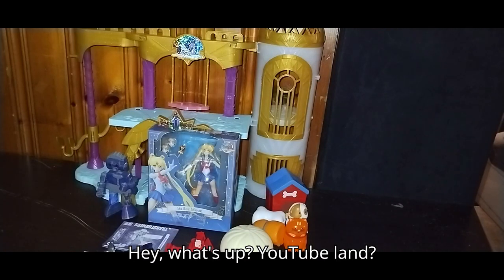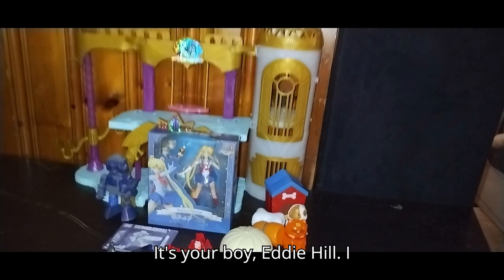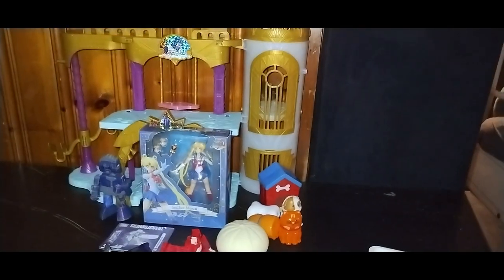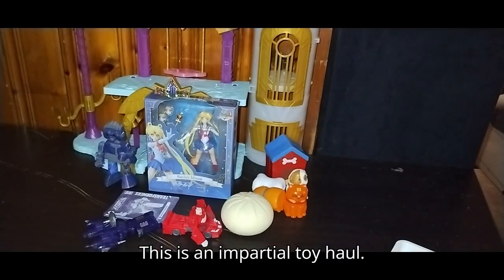Hey, what's up YouTube land? It's your boy Eddie Hill, and no, this is not a review. This is an impartial toy haul.